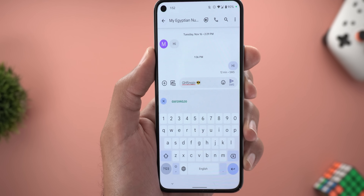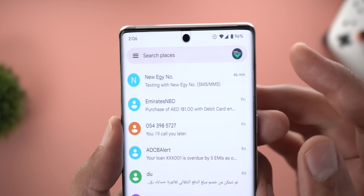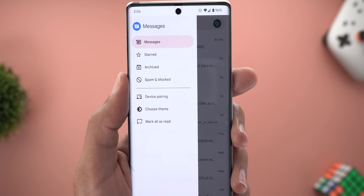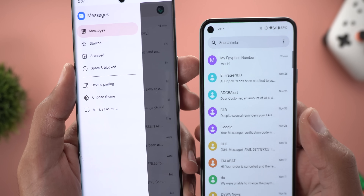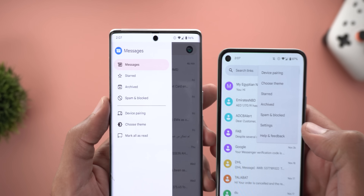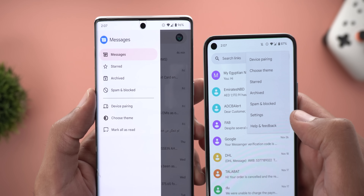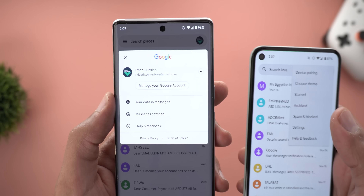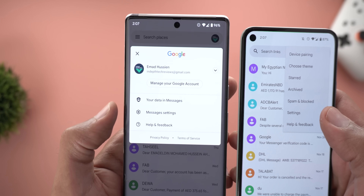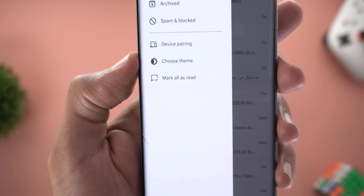Next, Google Messages. Right off the bat you'll notice two things: a hamburger menu on the left side and your Google account profile picture on the right side. Tapping on the hamburger menu shows all the options previously found under the ellipsis button, but now each option has its own icon. Comparing with the previous version, the options are organized differently. The Settings button is no longer there, but you can access it by tapping on the profile picture, where you can also change your Google account.